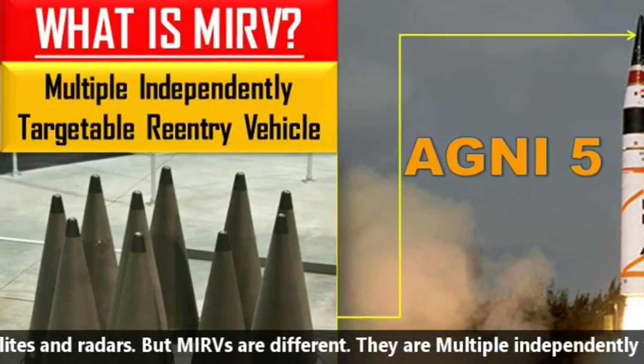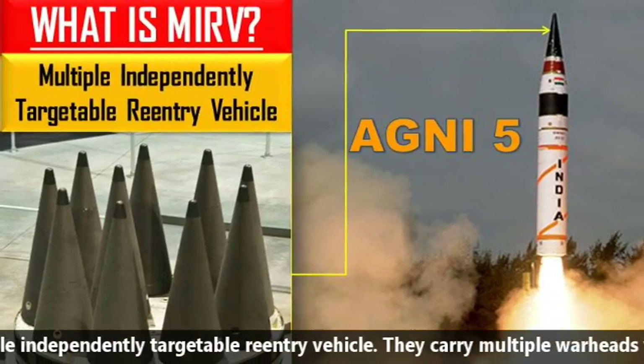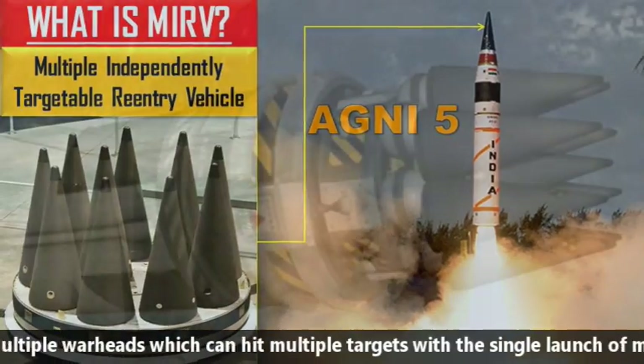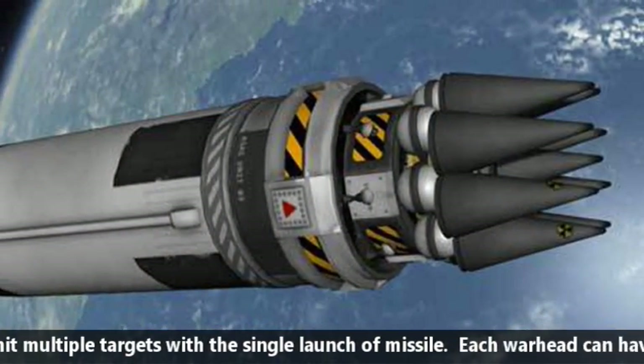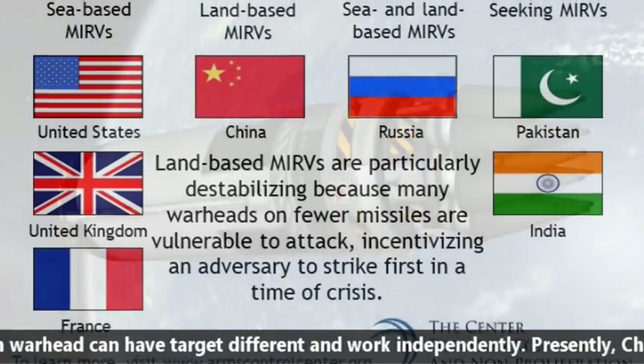MIRVs are Multiple Independently Targetable Reentry Vehicles. They carry multiple warheads which can hit multiple targets with a single missile launch. Each warhead can have a different target and operates independently.